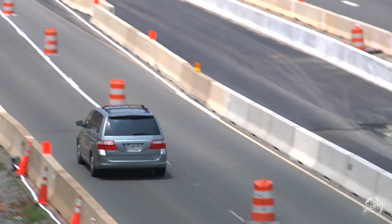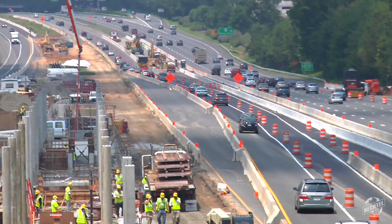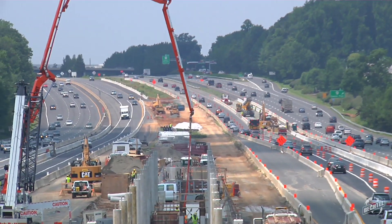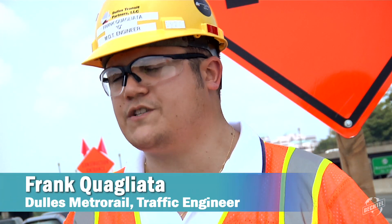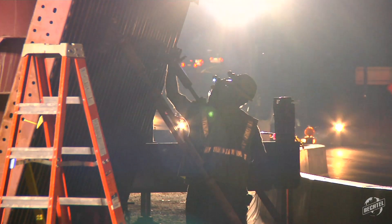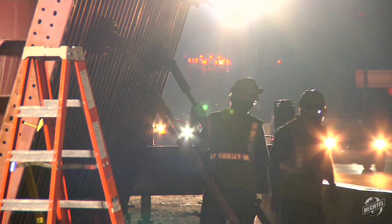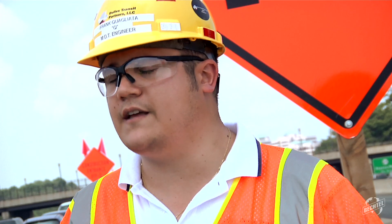As with all Bechtel projects, safety on the Dulles Metro Rail extension is paramount, both for workers and for travelers who pass the construction site each day. Maintenance of traffic is important — first and primarily to keep our workers safe and the public safe while we're building the job, and also to keep the overall schedule going. We're trying to build Metro Rail in this existing roadway system and it's a challenge.